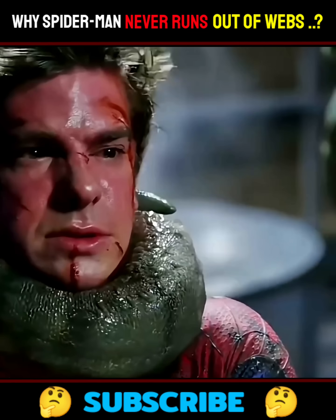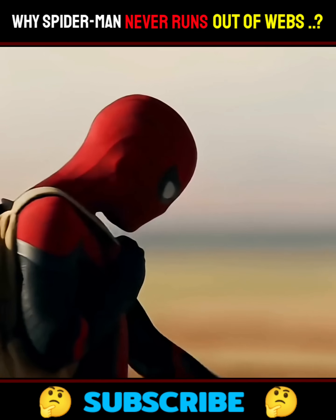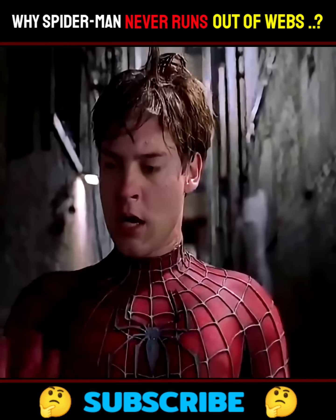The web shooters are strapped right to his wrists, and if a villain happens to break them, he's kinda stuck. No web fluid equals no web slinging — equals just a regular dude in spandex. So yeah, cool, but risky.